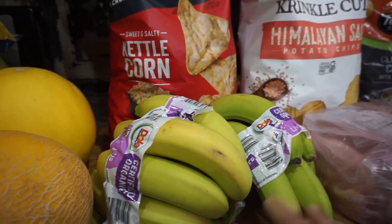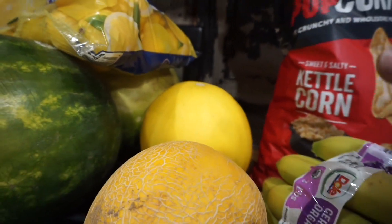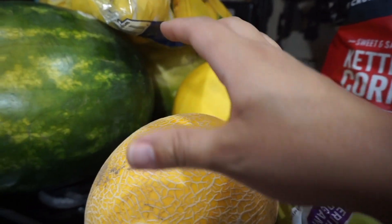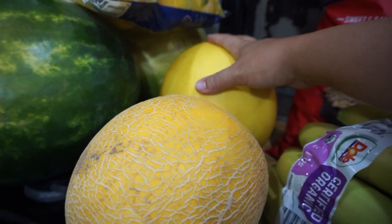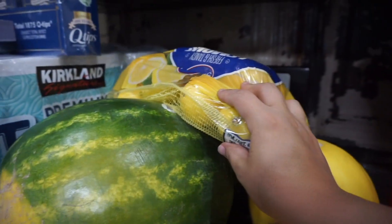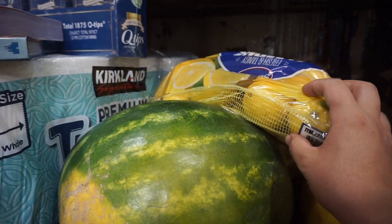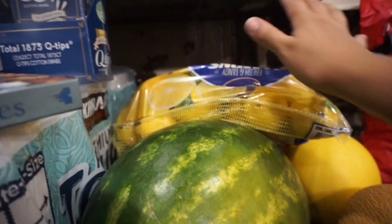Two bunches of organic bananas. I went melon crazy because Elijah's on a melon kick — specifically watermelon but melons in general. I got one golden melon, one honeydew — I don't remember which is which exactly — two watermelons, and a bag of lemons. They didn't have limes so I settled for lemons and I'll be on the hunt for limes on my next fill-in haul.